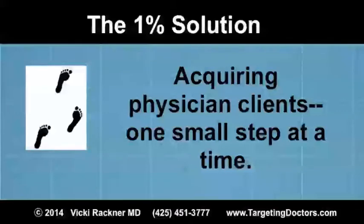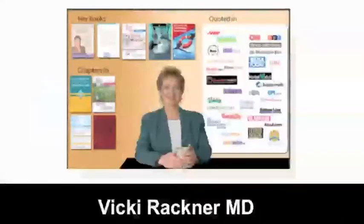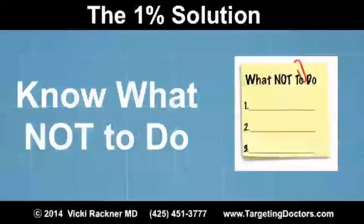Hello and welcome to the 1% Solution. Here you'll find tips and tools to help you acquire more physician clients, one small step at a time. I'm Dr. Vicki Rackner, your host. This week's tip: know what not to do.